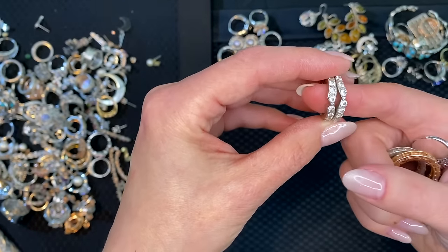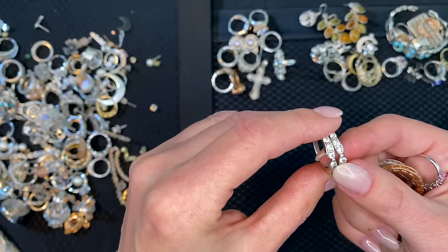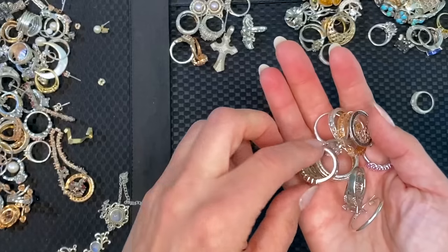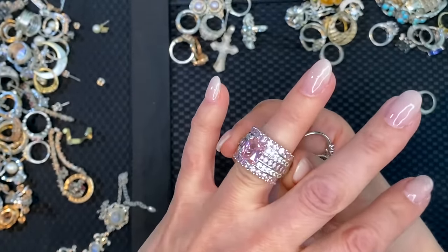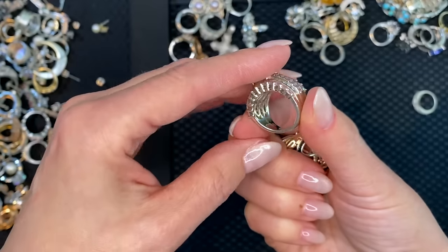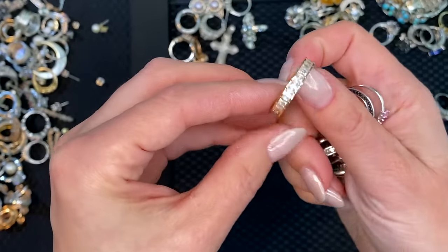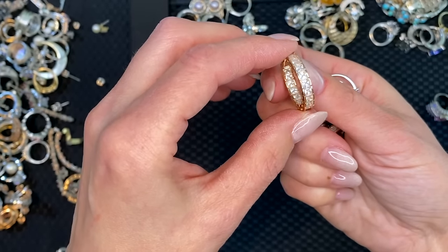They both have notches but they're different — interesting. So that's there and that's there. Beautiful — definitely pink ice, gorgeous, so well made. Look at that — this is heavy, there's a lot of sterling in here. Another in-and-out square-cut CZ.